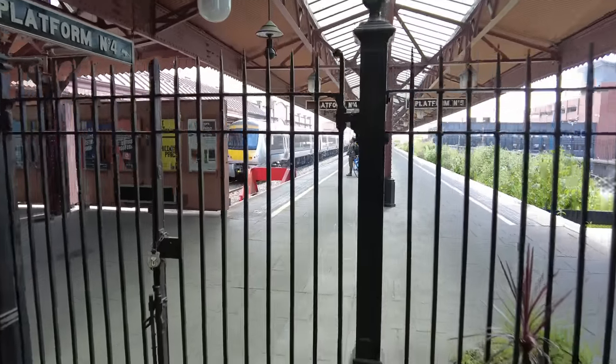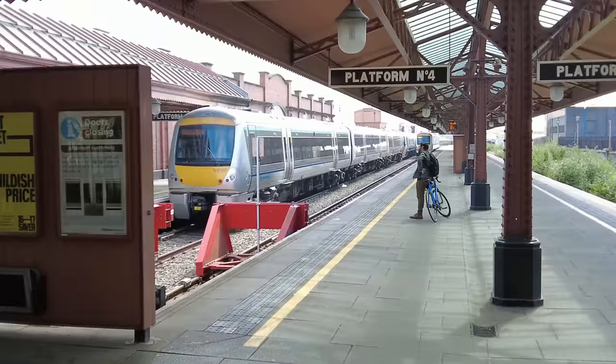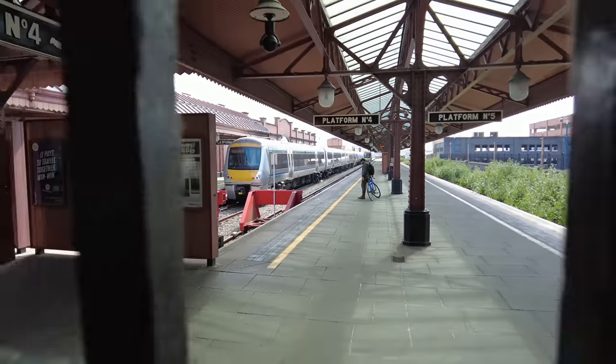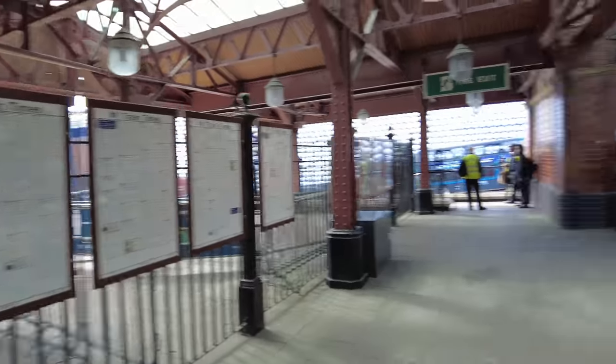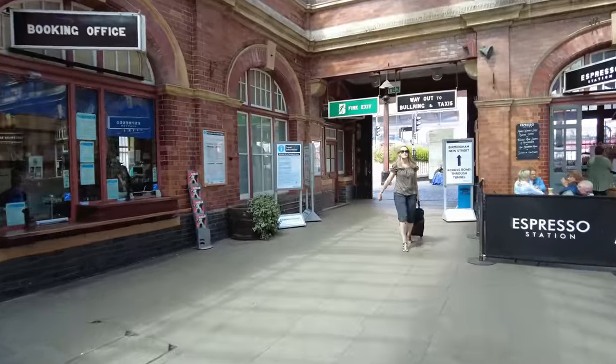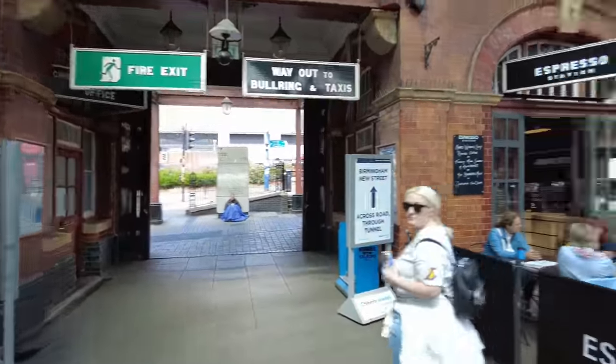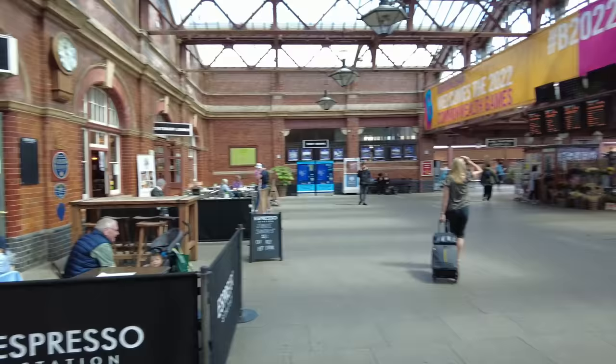So welcome back to the channel guys. Today we're starting the video at Birmingham Moor Street Station because directly behind here — there's the Bullring over there — directly behind this station is where they're doing extensive works to HS2. What a lovely station, eh? Let's go and have a look.